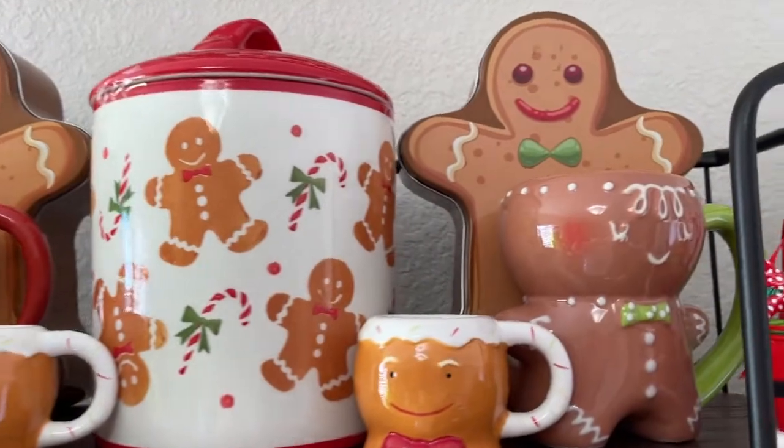My little gingerbread girl actually smells so good — just like gingerbread! Up here is just a little gingerbread decor piece from last year at Hobby Lobby. The little gingerbread cookie tray I got like a year or two ago. There are some more little gingerbread items from Hobby Lobby, some gingerbread mugs from Hobby Lobby last year, and a few other mugs — the little snowman one might be from Dollar Tree or maybe Walmart a year or two ago.